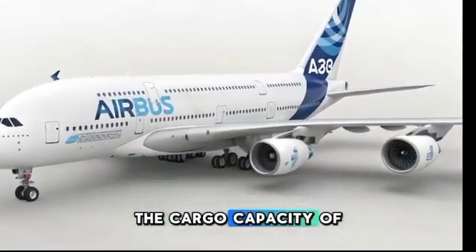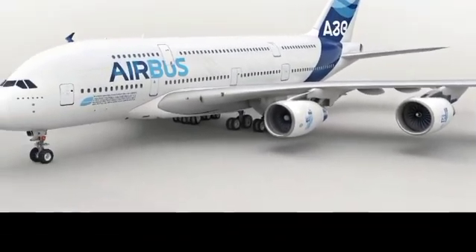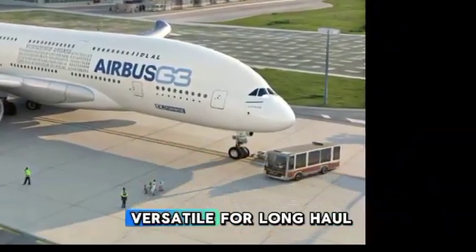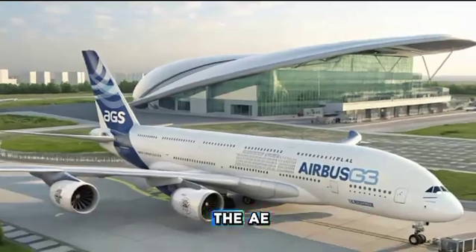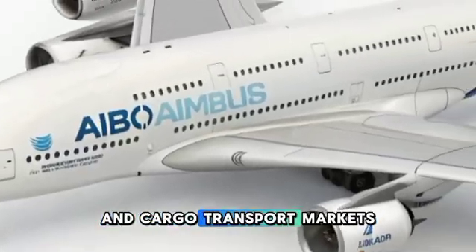The cargo capacity of the Airbus A380 has also seen enhancements. Airlines now have the option to optimize cargo space beneath the passenger deck, making the aircraft more versatile for long-haul commercial operations. With the increasing demand for global air freight, this improvement ensures that the A380 remains competitive in both passenger and cargo transport markets.